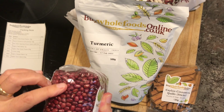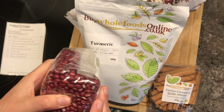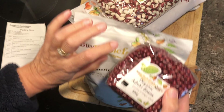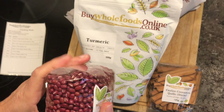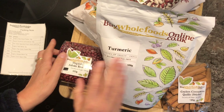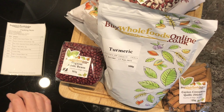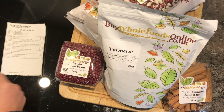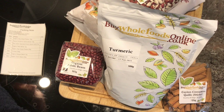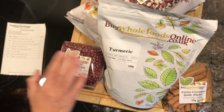Nice adzuki beans — these are great, these little red beans. They don't take a lot of soaking or cooking, which is great. They keep their red colour as well, so they're really quite pretty when mixed with other beans. I was once reading that they're meant to be very good for weight loss. Those adzuki beans were £2.48.